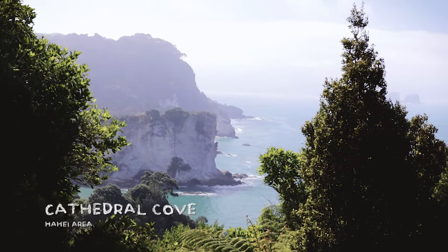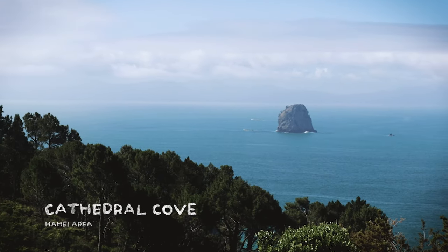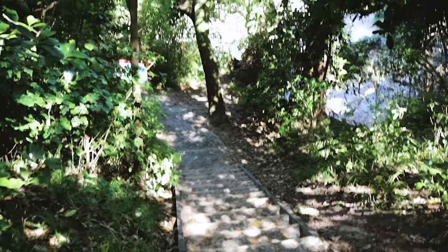Let's keep going and do one last quick stop at Cathedral Cove, since everything is so close by. So let's have a look at this one and then get cooking.